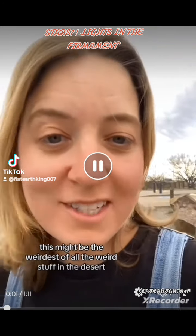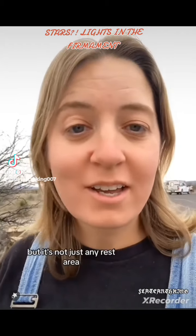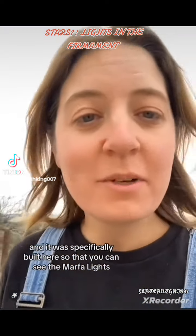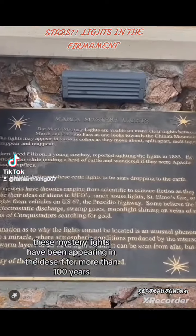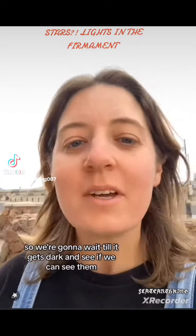It's going to be the weirdest of all the weird stuff in the desert. We pulled off at a rest area for the night, but it's not just any rest area. This is the Marfa Lights viewing area, and it was specifically built here so that you can see the Marfa Lights. These mystery lights have been appearing in the desert for more than 100 years, and people say they appear pretty regularly, so we're going to wait until it gets dark and see if we can see them.